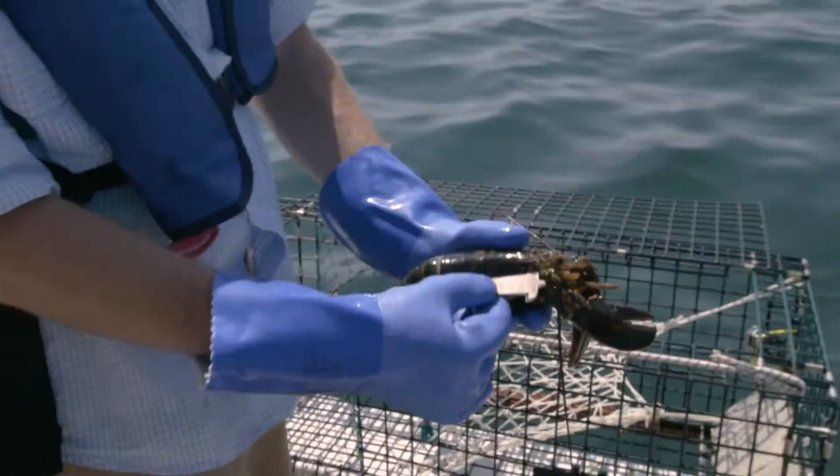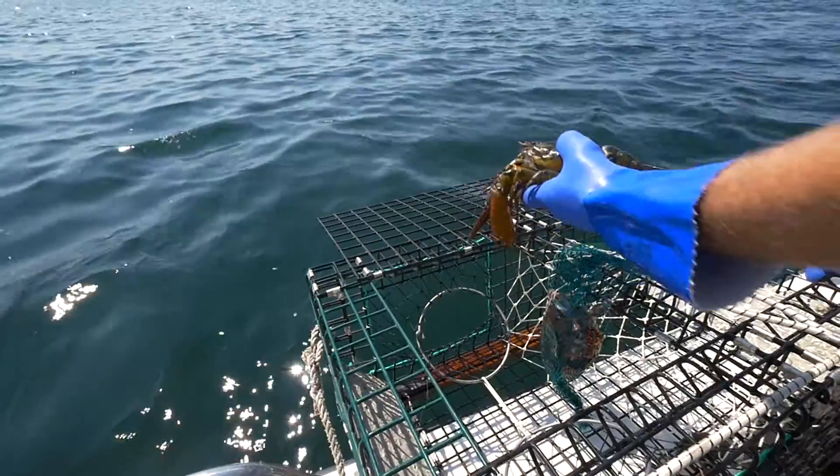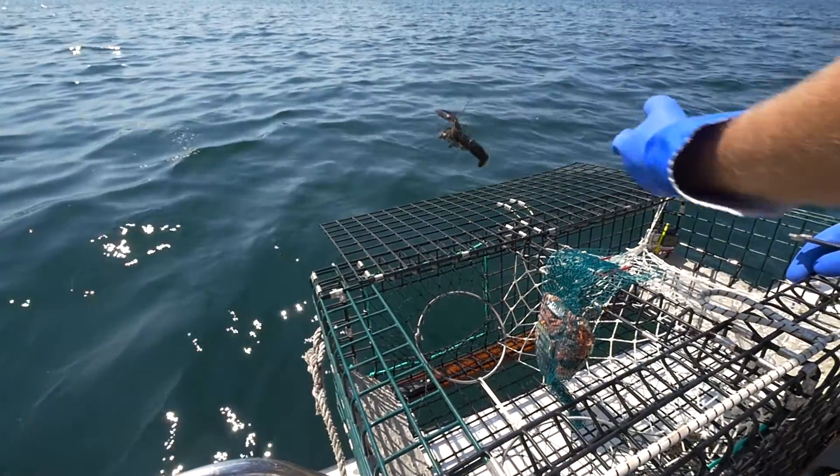Now this one looks a little small, Dave. You should measure it anyways. Yeah, this is a small one. It's got to be released — that will grow. All right. Go grow.